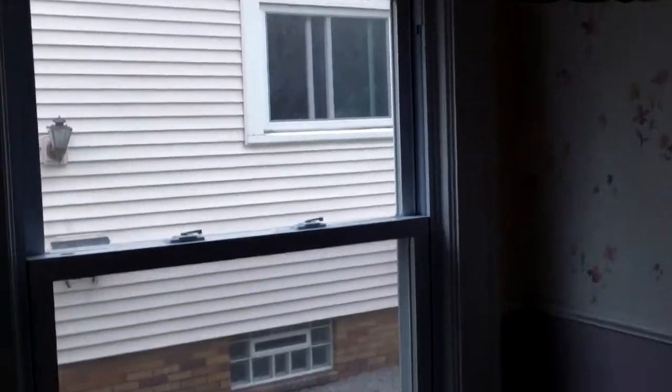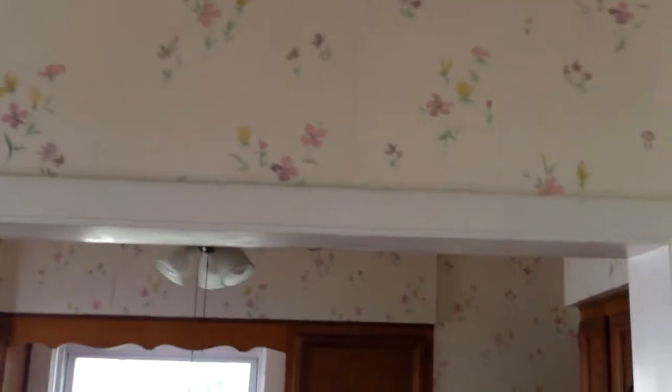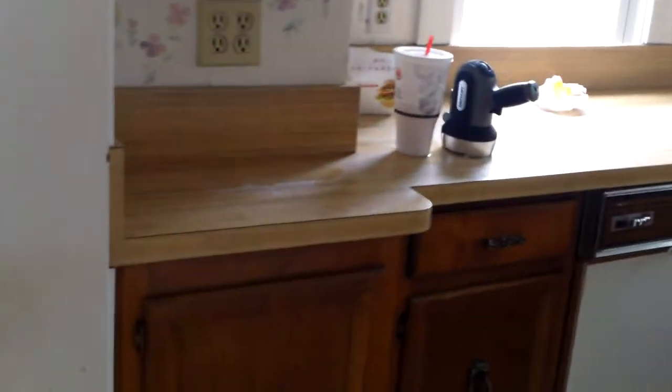Here in the kitchen, you see more new windows. We need to remove all the wallpaper and refinish all the walls. We're going to refinish all the cabinets, and again all new electrical, and put in a new tile floor.